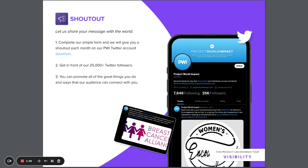Shoutout is another one of our visibility enhancing tools, allowing you access to Project World Impact's audience of over 25,000 Twitter followers. Promote all the great things you do by filling out a short and simple form.